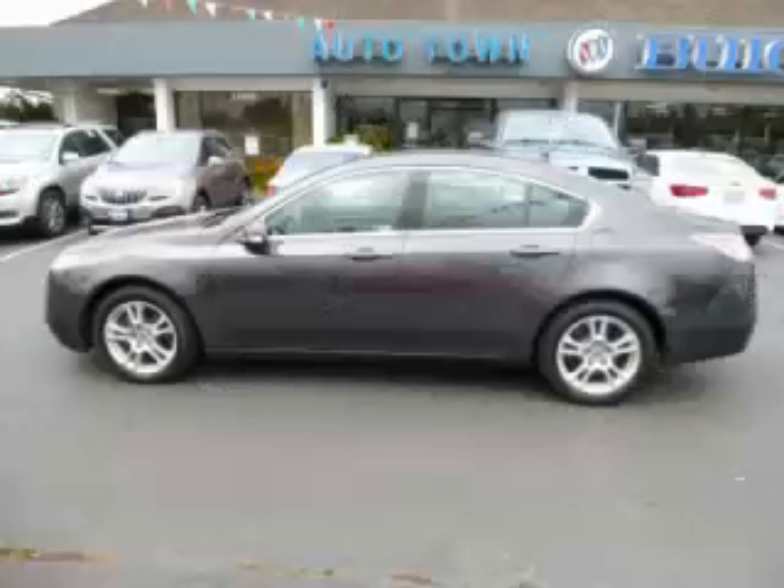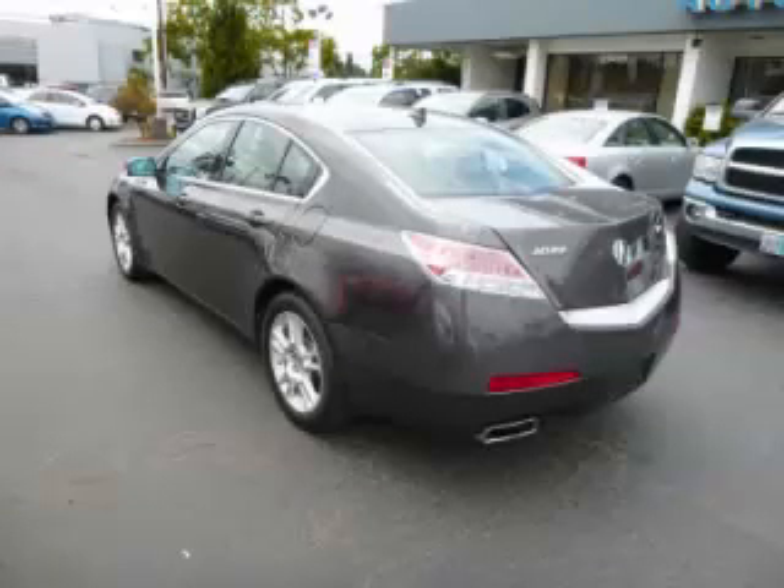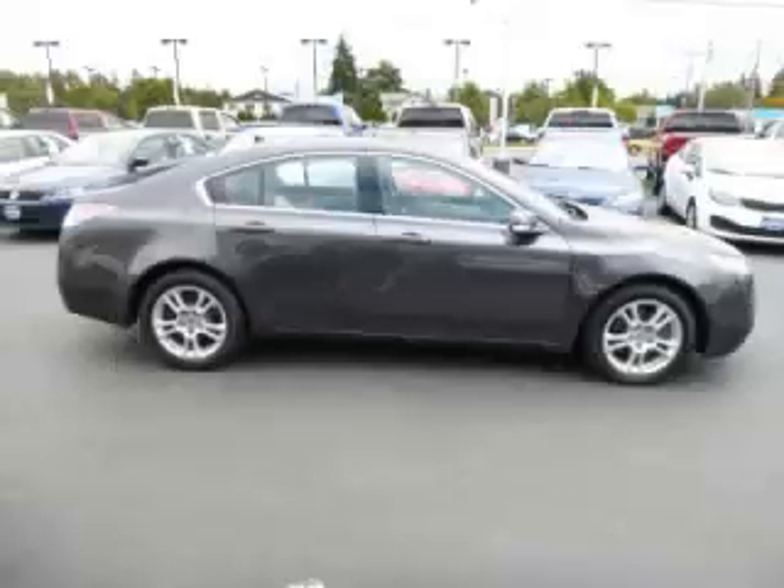This is a 2011 Acura TL. This Acura just recently passed the 36,000 mile mark and maintains exceptional quality and reliability.